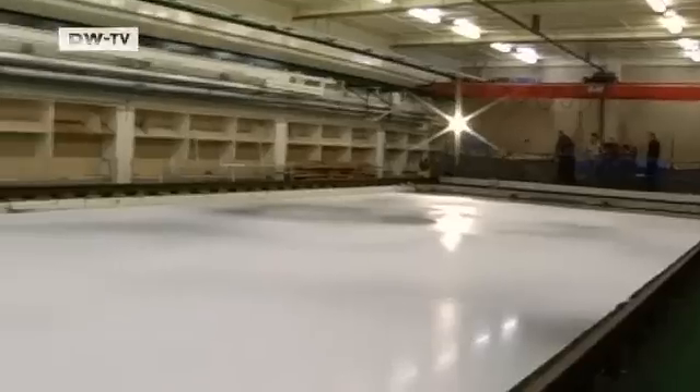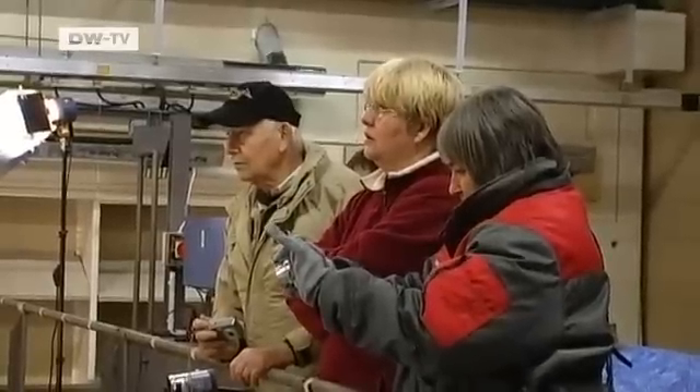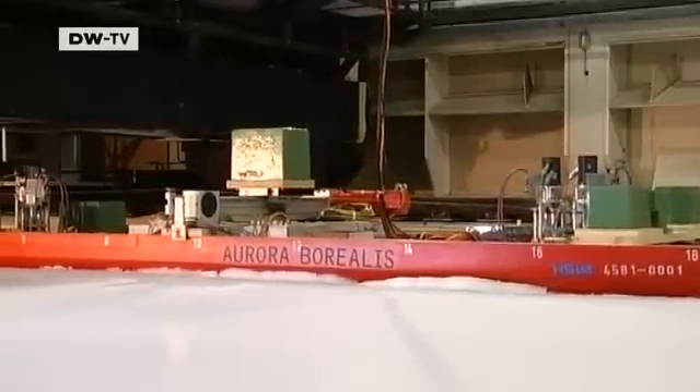A model about seven meters long is being used to see if the design is seaworthy. The first tests show that at slow speed, the boat can plow through ice three meters thick, and the underside remains ice-free.